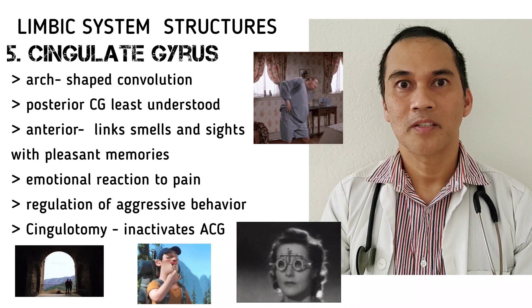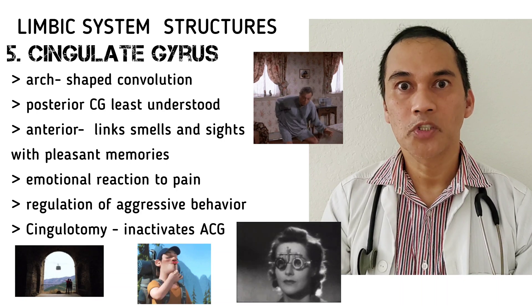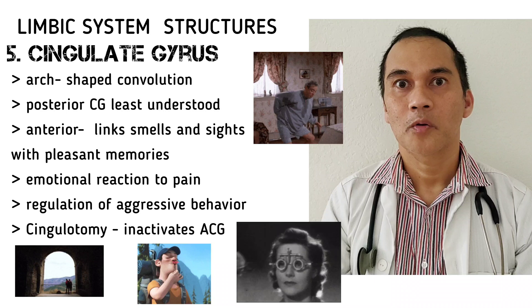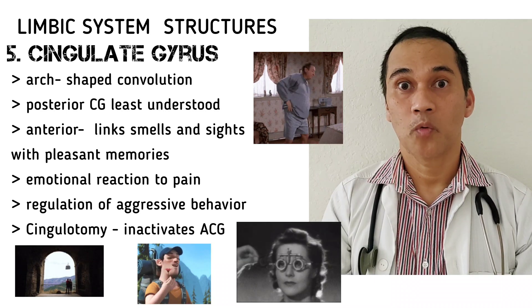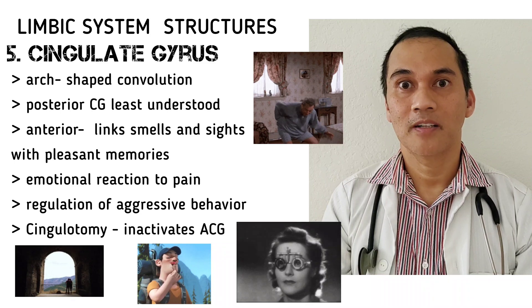Cingulotomy is an irreversible procedure that inactivates or creates a lesion in the anterior cingulate gyrus to treat chronic pain, such as that caused by cancer, post-stroke disorder, or trigeminal neuralgia.